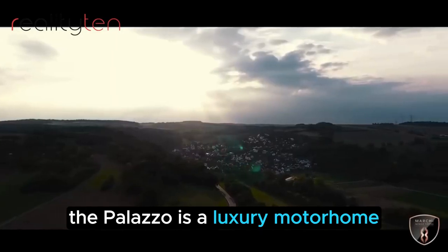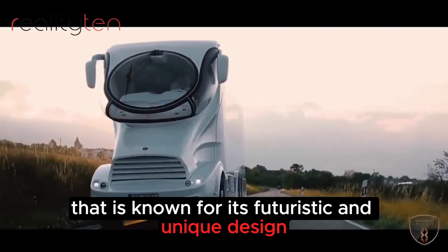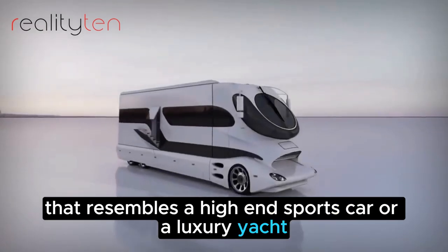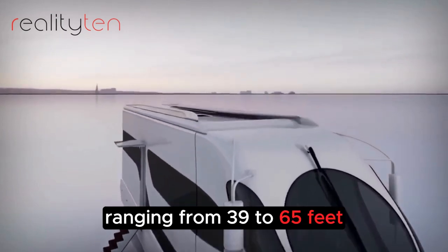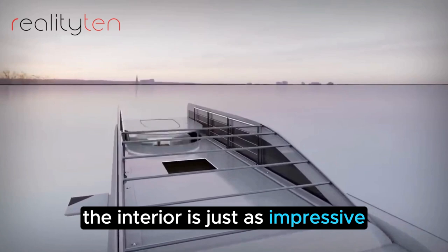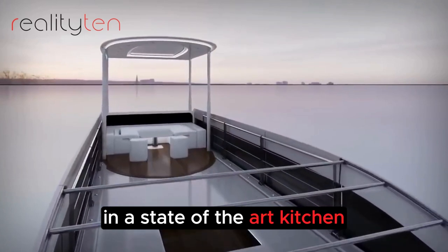The Palazzo is a luxury motorhome that is known for its futuristic and unique design. It has a sleek and aerodynamic design that resembles a high-end sports car or a luxury yacht. The Palazzo is available in different lengths, ranging from 39 to 65 feet, so you can choose the perfect size for your needs. The interior features a luxurious bedroom and a state-of-the-art kitchen.